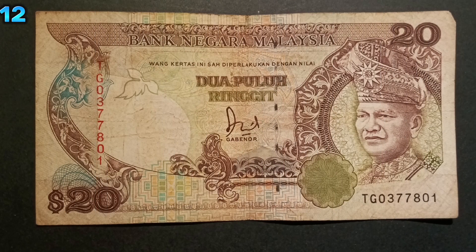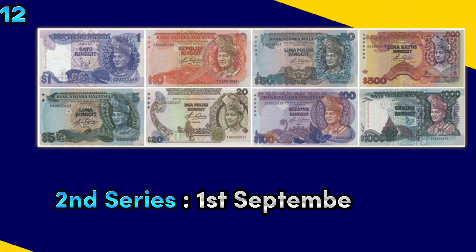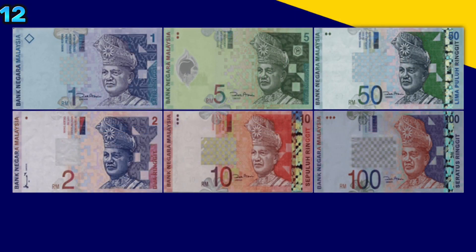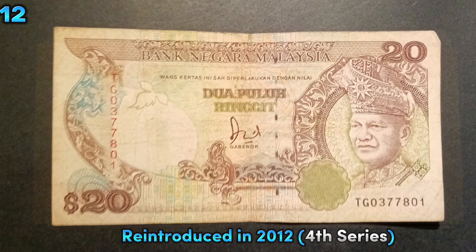The RM20 banknote was first introduced in the second series in 1982. However, due to its unpopularity, it was discontinued and not issued as part of the third series. However, it was reintroduced in 2012.